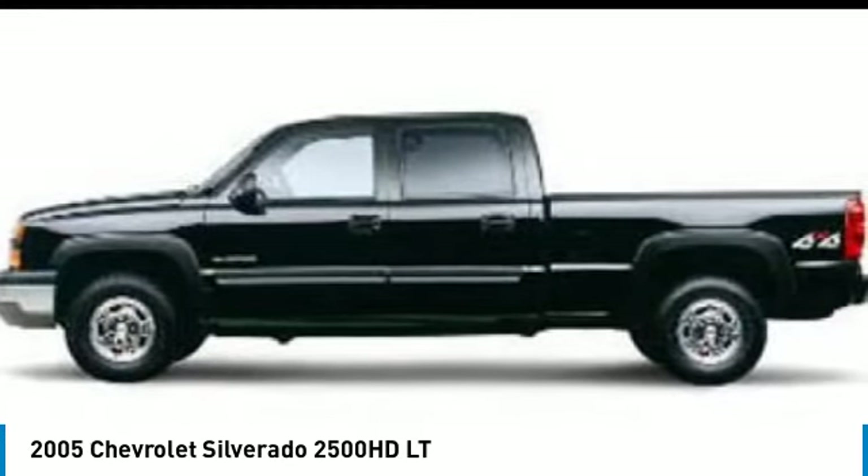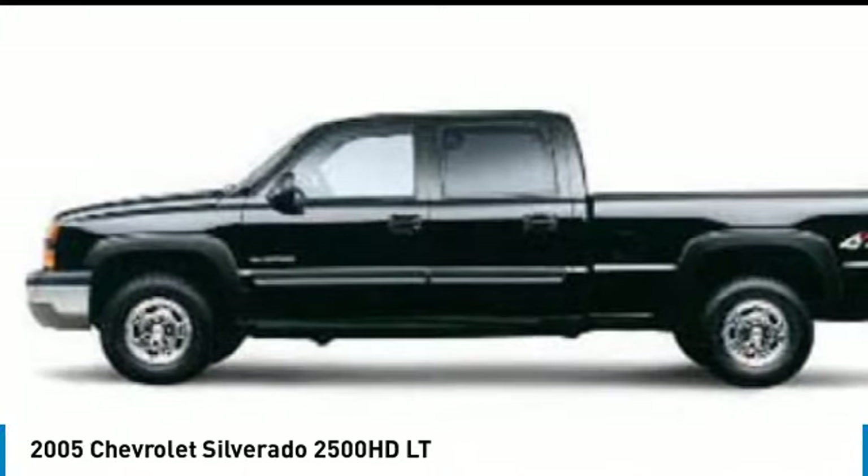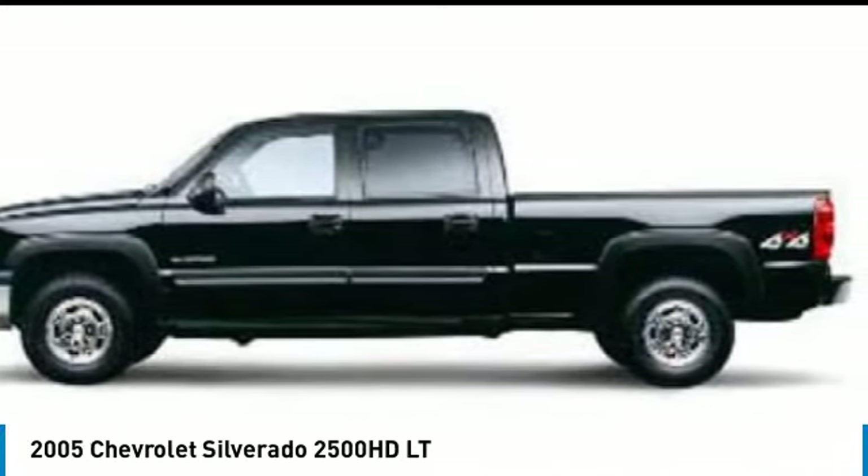Front all season tires, rear all season tires, fog lamps. A vehicle like this doesn't come along every day.